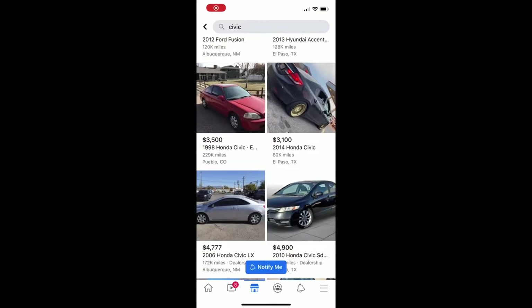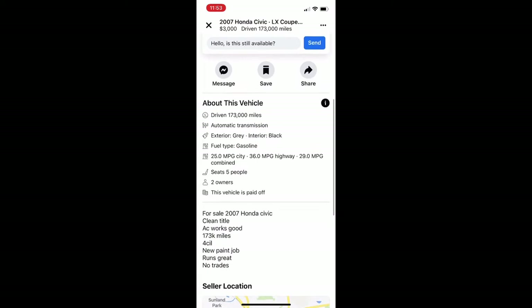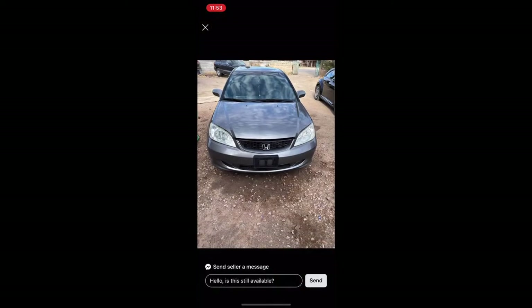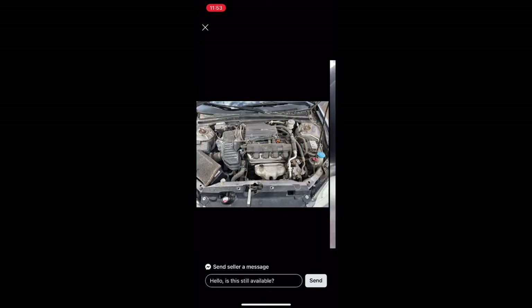I went on Facebook Marketplace, typed in Civics, and found this one for around three grand. It doesn't look too bad — 173,000 miles, clean title, automatic. Let's take a look at the pictures. Looks like a decent car, so we're going to use this one in our example to see if the commuter car is actually worth it.